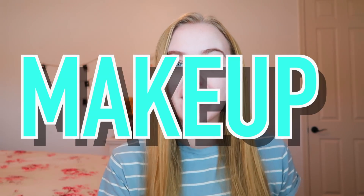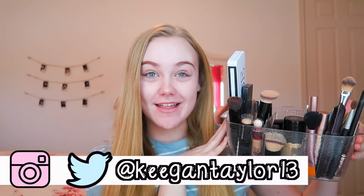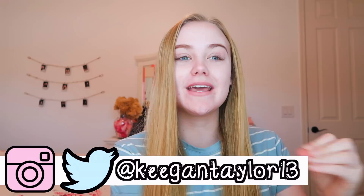Hey guys, it's Keegan, welcome back to my channel. Today's video is going to be a really fun one — it's called 'Doing a Full Face of Makeup Using My Mom's Makeup.' Here's my mom's entire makeup collection — how cute. How did someone who has that little amount of makeup give birth and raise me, who has a lot?